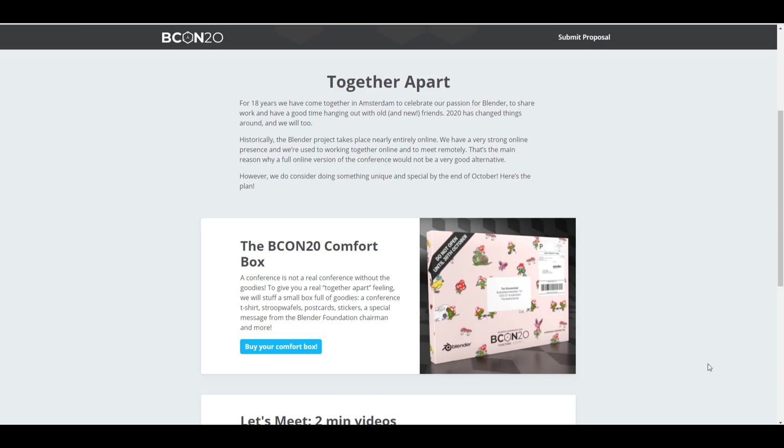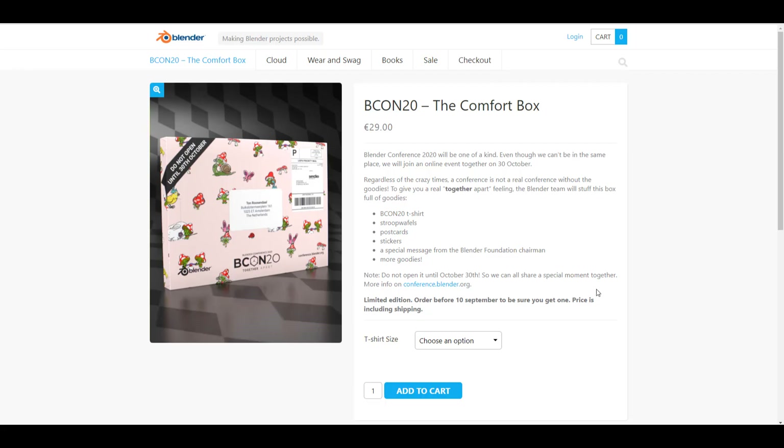So what the guys at Blender Foundation are offering is a BCon20 comfort box, so you can still participate in the event. You can get this via the link in the description. The idea is to fuse that same feeling of togetherness even while apart. The comfort box includes a BCon20 t-shirt, a stroopwafel, a postcard, sticker, and more goodies. This is a limited offer available only today, September 10th.